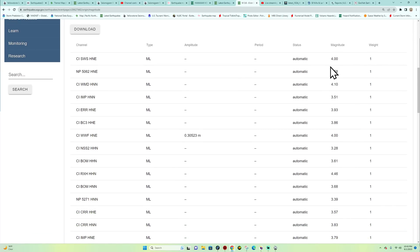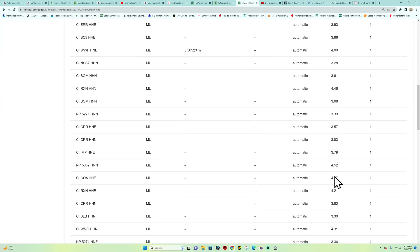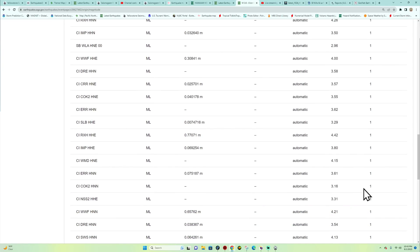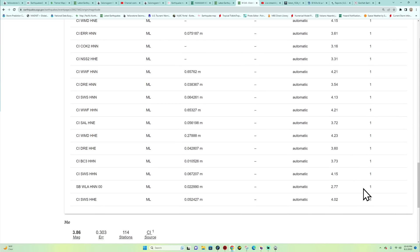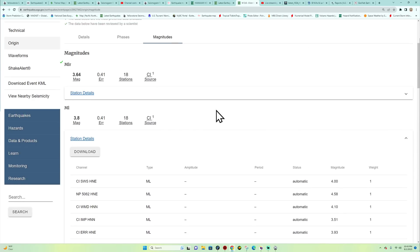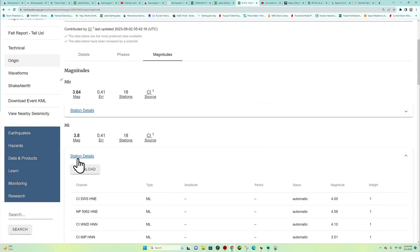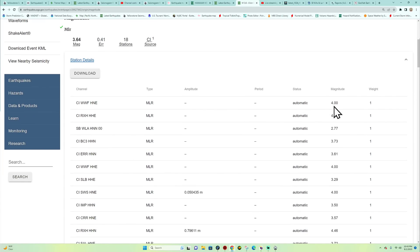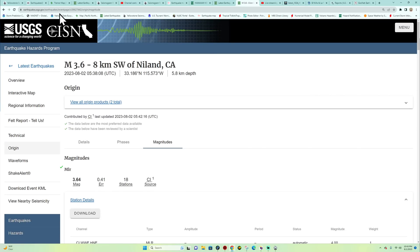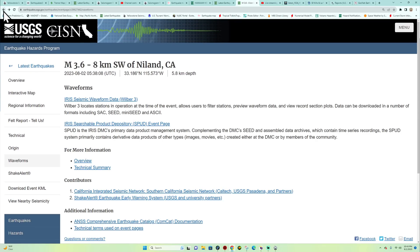Looking at station details — this gives an estimate of what some of these other stations were picking up. Some are picking them up around a 4.5 magnitude, quite a few fours in here. I'm seeing a lot more fours than threes, so it's possible this could get re-upgraded. The EMSC European model is reporting 4.2 while USGS had it at 3.6. Other stations are showing fours as well. Not sure if this was felt in any areas of Southern California.